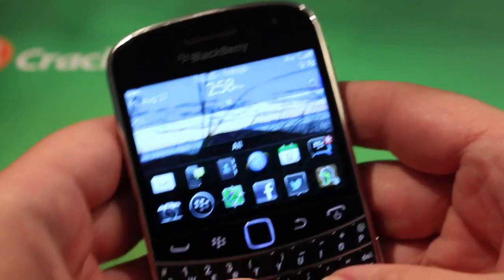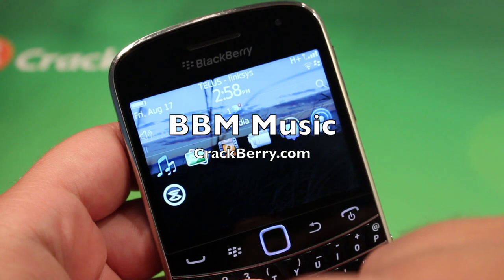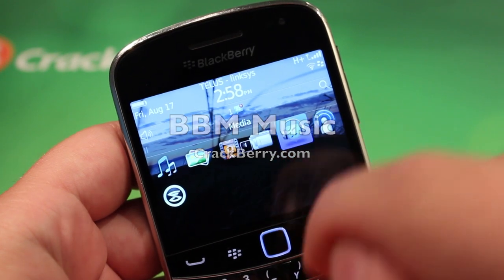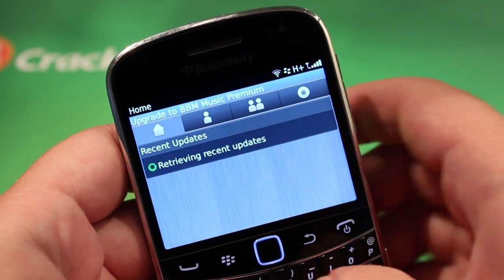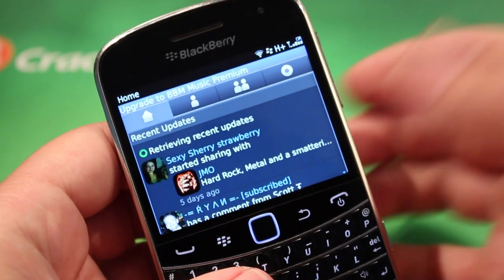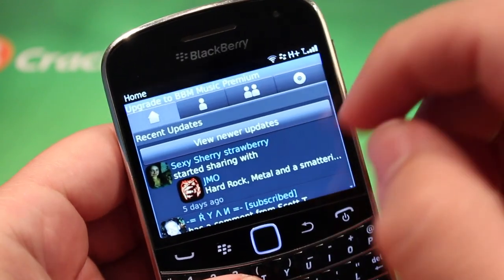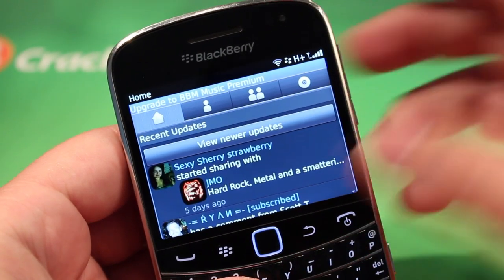Hey everyone, it's Zach from Crackberry.com. Today we're taking a look at an application that's gonna make your school life a little bit more enjoyable. It's definitely not gonna make it better in the sense of grades and whatnot, unless listening to music is helping you study, but what we're taking a look at is BBM Music.